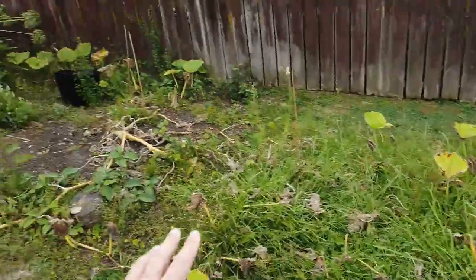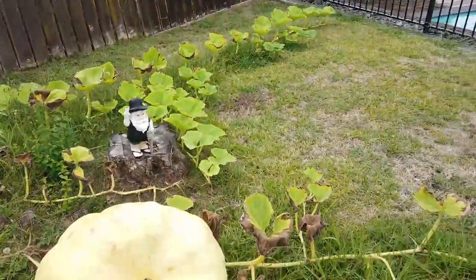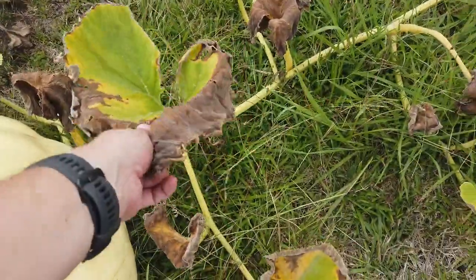I will do a video later on about that stump because there's something I want to talk about with that. Yeah, look at this — crispy.